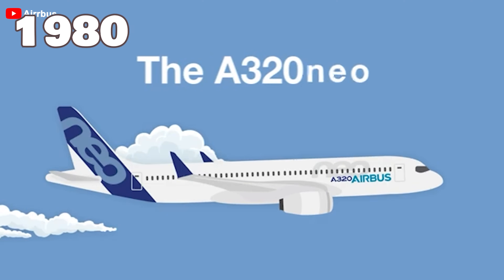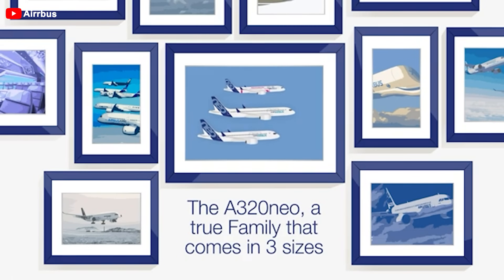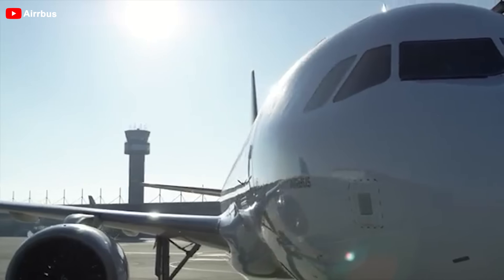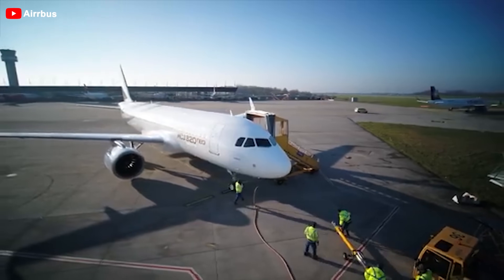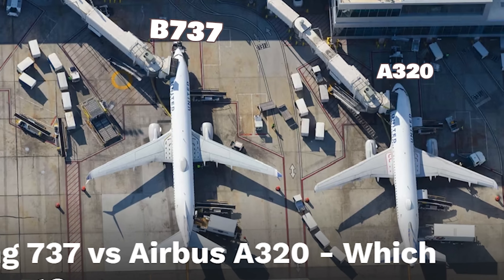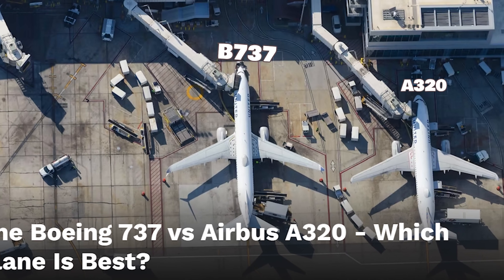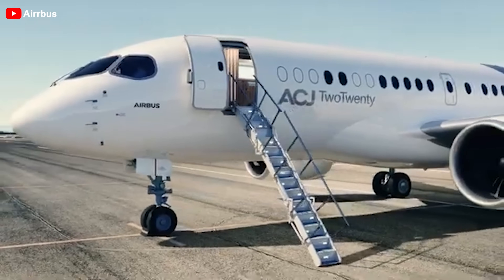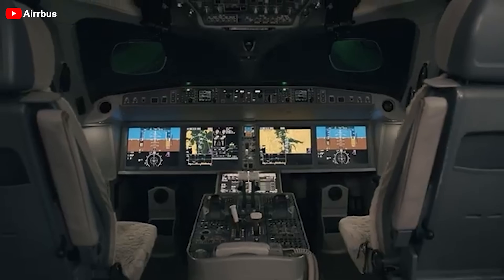In the 1980s, the A320 became the second commercial jet after the Concorde to use fly-by-wire technology, helping propel Airbus to compete with Boeing. The A220 is Airbus's smallest passenger aircraft, and it's one of two aircraft at eBase that require a jet bridge to board, along with the Boeing 737 MAX. Airbus also offers a private jet version of the A220 through its corporate jets division, known as the ACJ220.